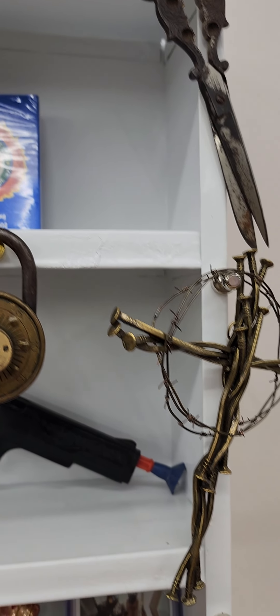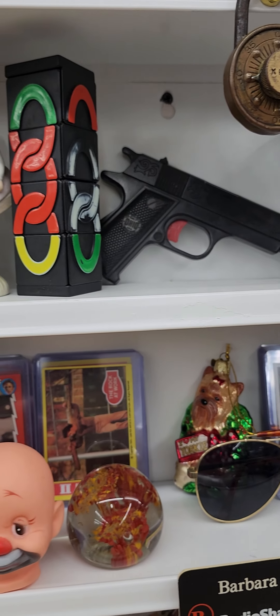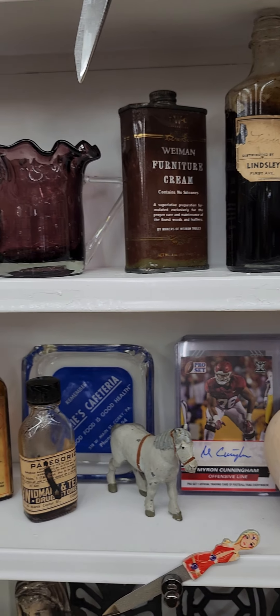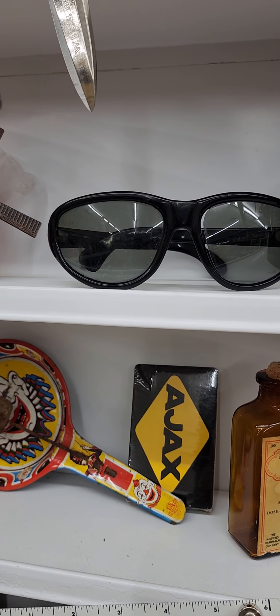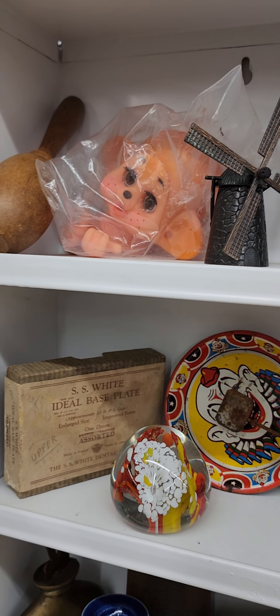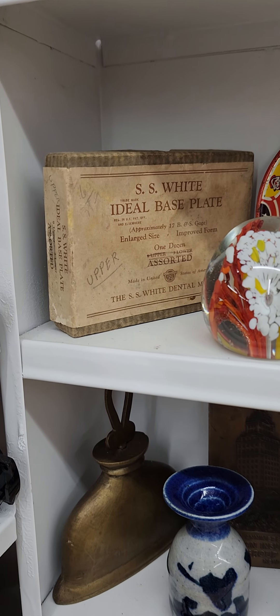There's four decks of cards. One's Rummy, and the one on the right there, the fire department one is sealed. The one in the middle — I don't know, I didn't count them. It'll be that sort of deal if you want them for crafting or whatever.